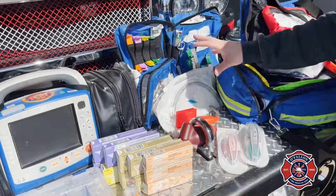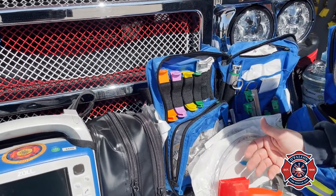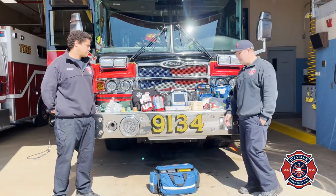This is an advanced airway bag. We have different options for if somebody's not breathing on their own. If they're unconscious, we have advanced airways that we're able to insert to take over breathing for them to make sure they're getting that oxygen.